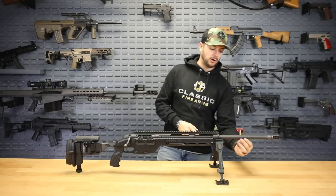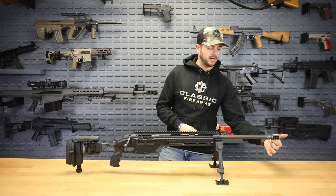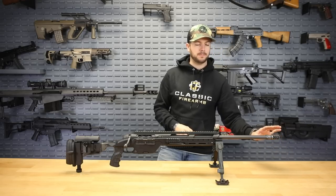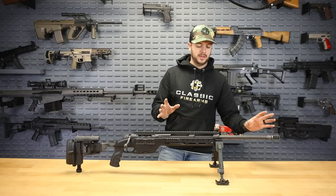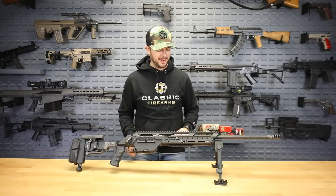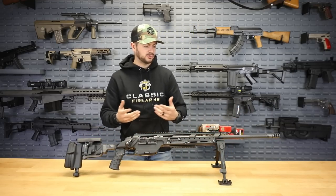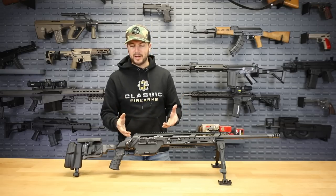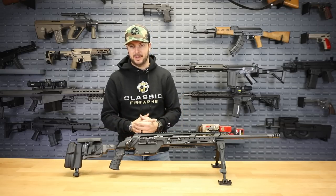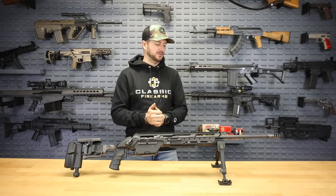It's a 20-inch carbon fiber barrel, which is very cool. Notice the three-chamber brake on this guy as well — that's going to help mitigate the recoil greatly. It's .308, which is an easy cartridge to handle, and with the weight of this guy being over 15 pounds, the recoil should be quite manageable. I'm actually really excited to shoot this guy.